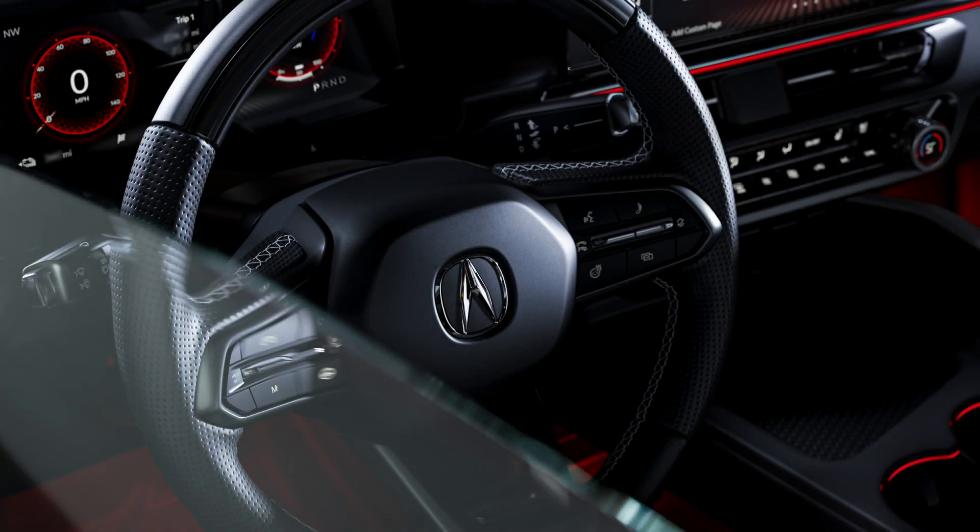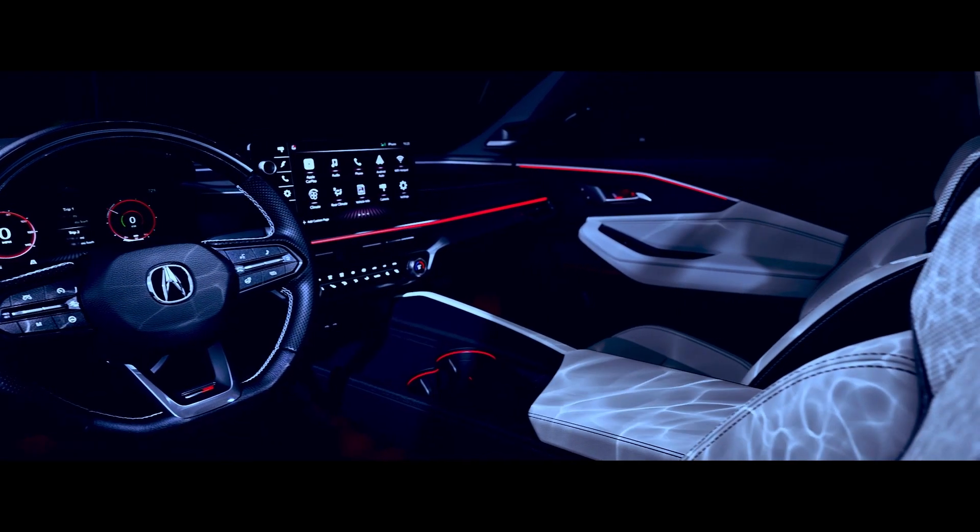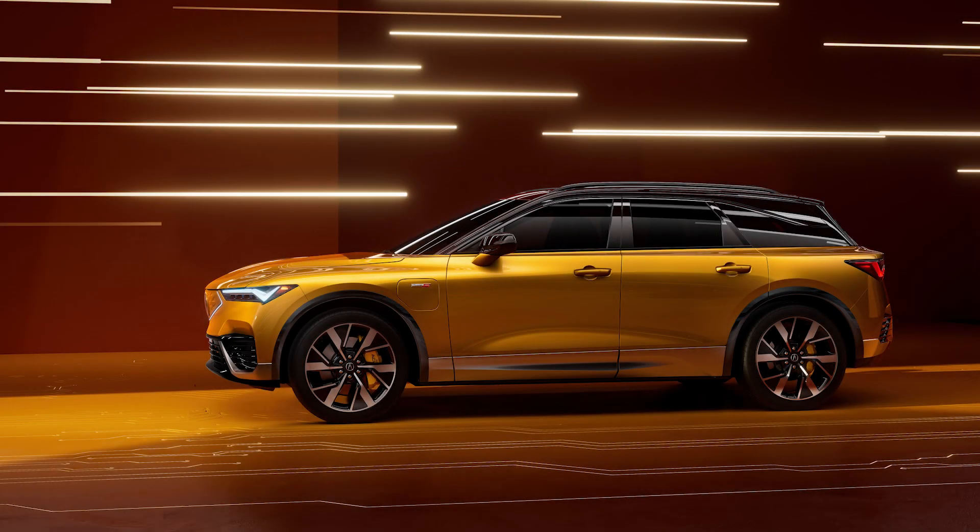This exhilarating all-electric SUV's 0-60 time is an estimated 6 seconds down to an estimated 5 seconds, depending on the trim level. Its available engine is either a single-motor or double-motor electric drive, depending on the trim level.